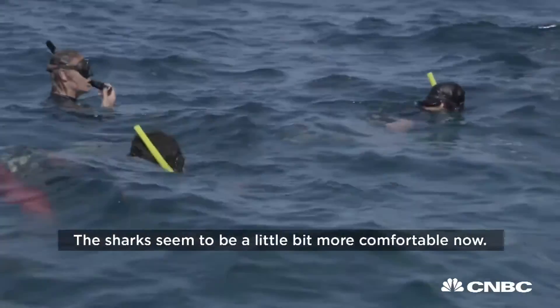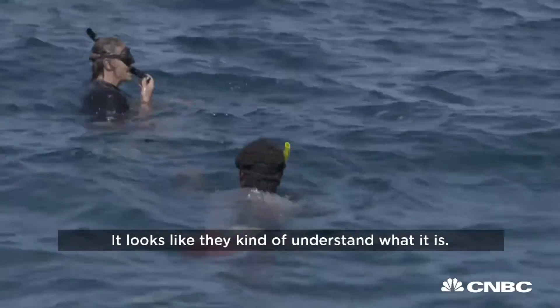The sharks seem to be a little bit more comfortable now. Looks like they can't understand what it is.